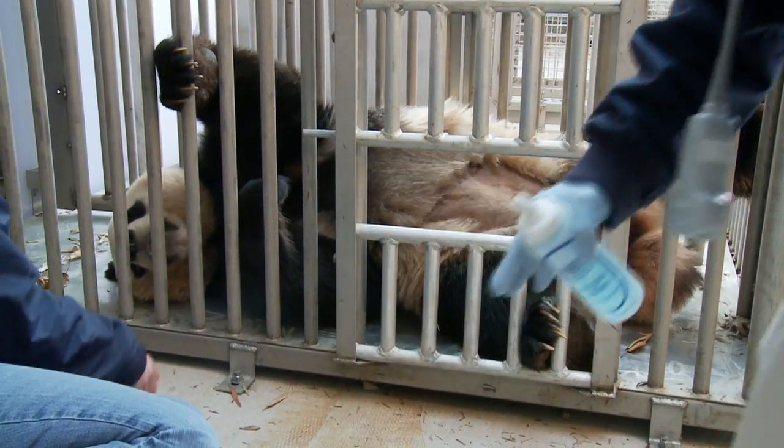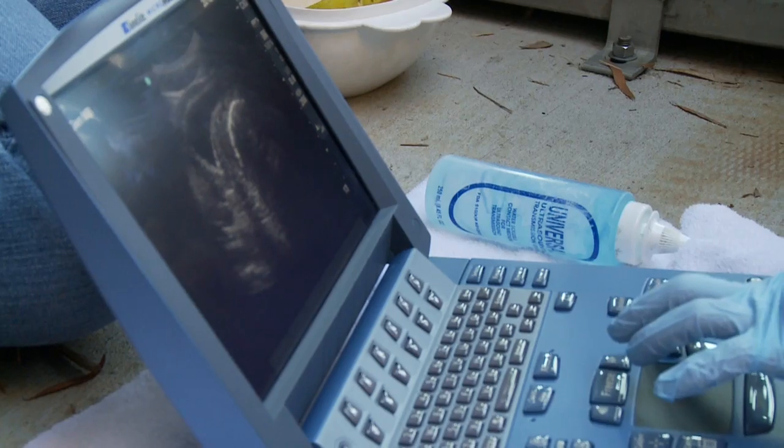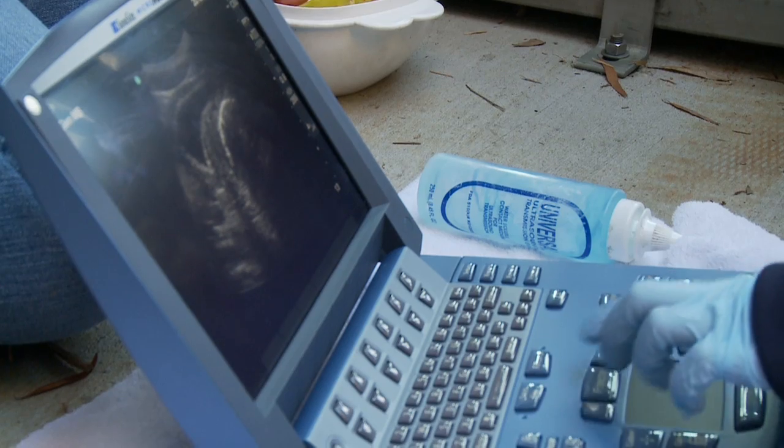The hope is for another successful pregnancy for Mei, who gave birth to Taishan in 2005. The male cub was sent to China in February 2010.